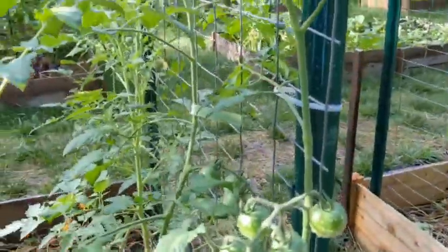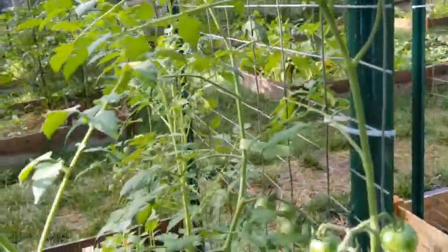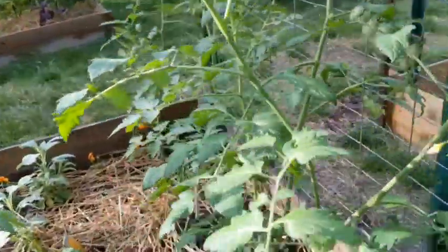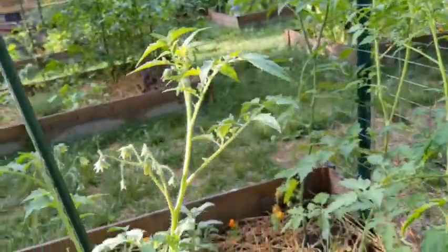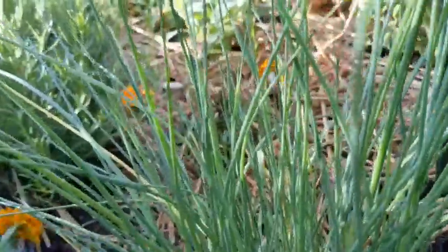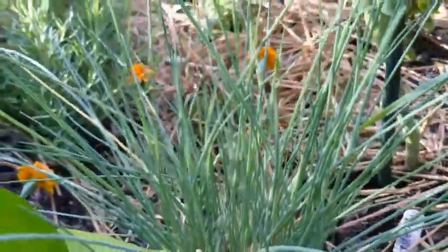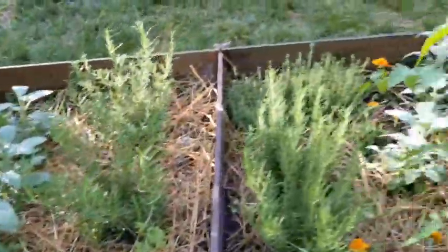This sun gold is just really cranking out some fruit here — very healthy plant. It looks like my chives are gonna be blooming soon, with the little Dr. Seuss trees on the top.